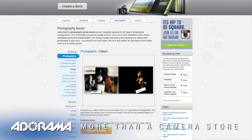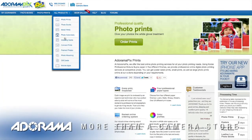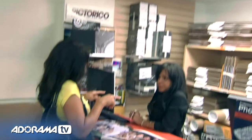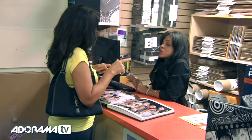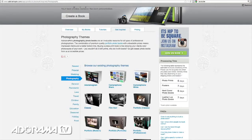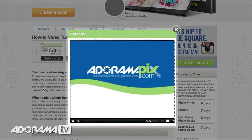Do you want great looking prints at low cost? Be sure to visit our easy-to-use online printing service. AdoramaPix has professionals who treat your images with the utmost care. For a quick turnaround on photos, cards or albums, use AdoramaPix.com.